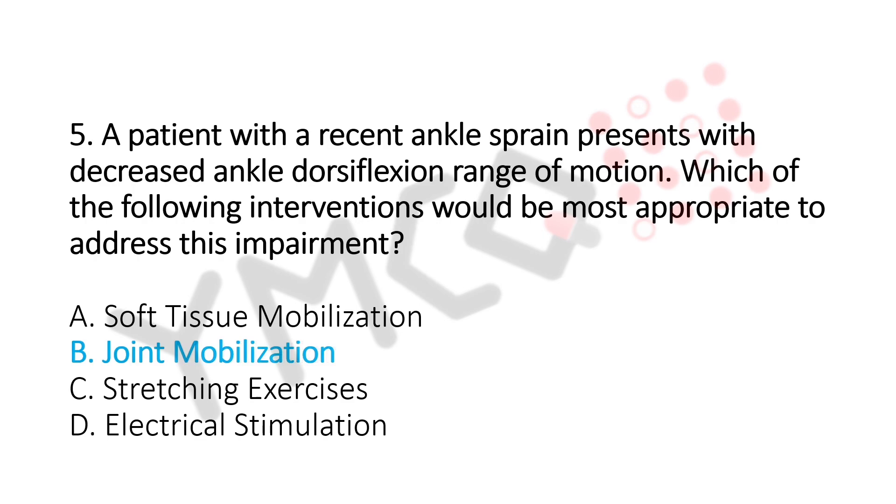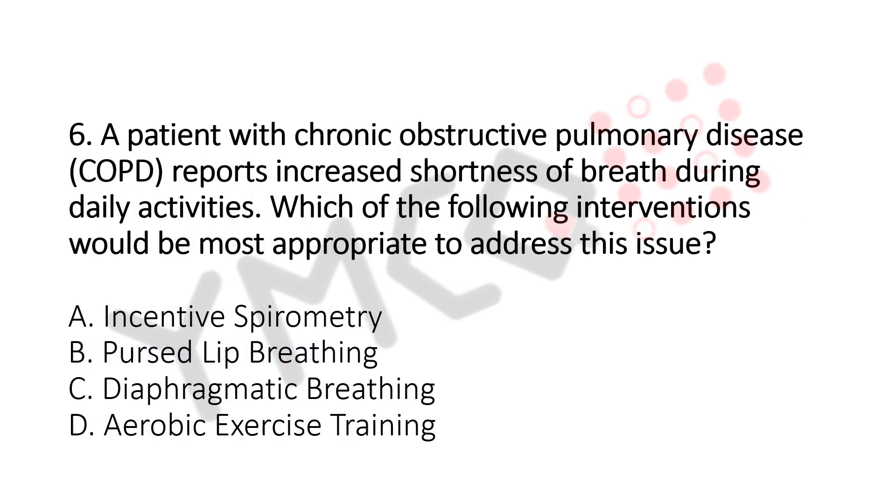Question number 6. A patient with chronic obstructive pulmonary disease reports increased shortness of breath during daily activity. Which of the following interventions would be the most appropriate to address this issue? Option A: Incentive Spirometry. Option B: Pursed Lip Breathing. Option C: Diaphragmatic Breathing. Option D: Aerobic Exercise Training. The answer is Option B, Pursed Lip Breathing.